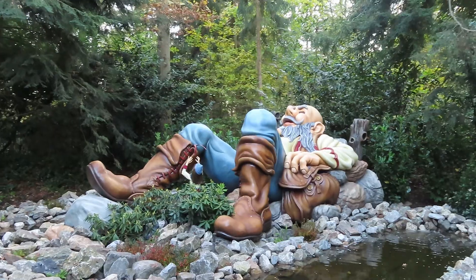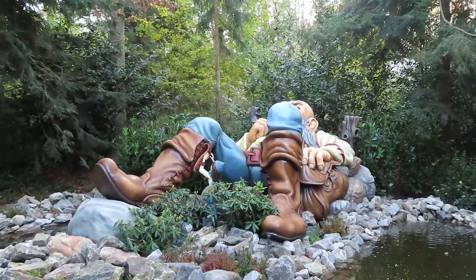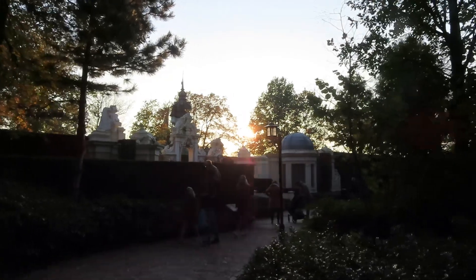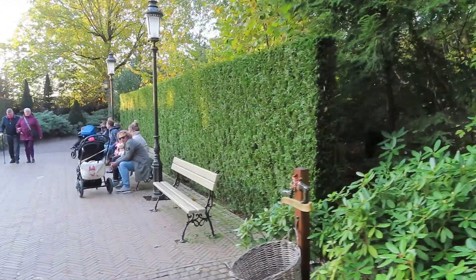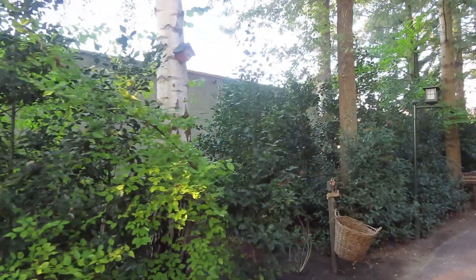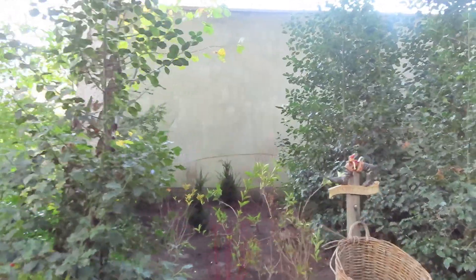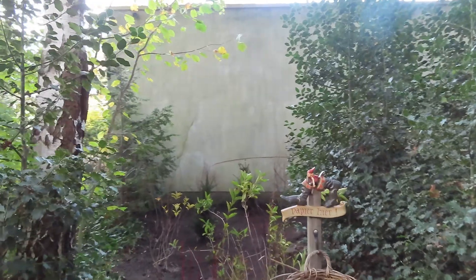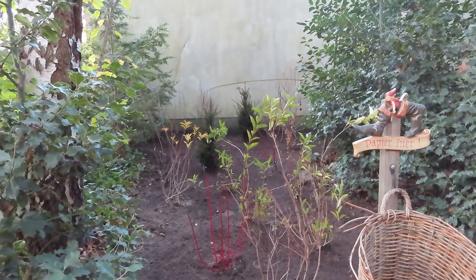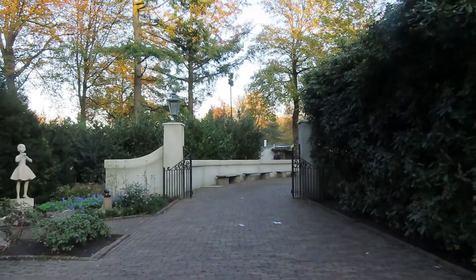De Reus ziet er natuurlijk wel weer heel erg goed uit — die is weer net uit onderhoud. Het ziet er gewoon weer als nieuw uit, echt heel mooi opgeknapt. Bij de Nieuwe Kleren van de Keizer zijn de bankjes weer terug. Opvallend ook: er zijn overal in het park nieuwe rookzones gekomen, maar die hier in het Sprookjesbos bij het Sprookjesbos station is weggehaald. Het ligt nu gewoon helemaal vol met grond en er zijn nieuwe platjes neergezet — nog even laten groeien en dan ziet het er ook weer mooi uit.